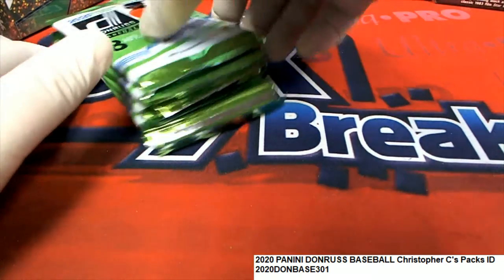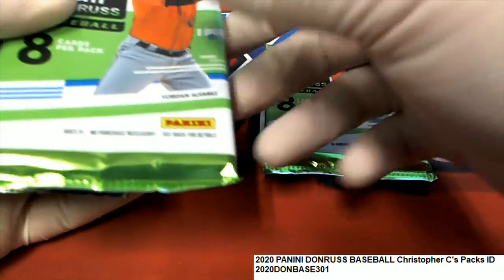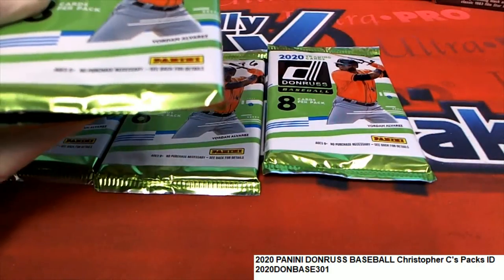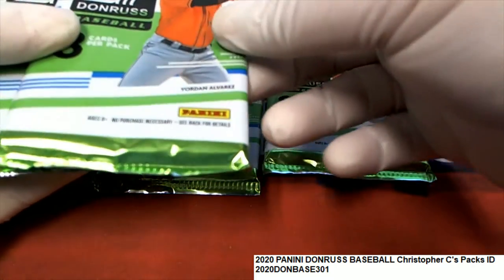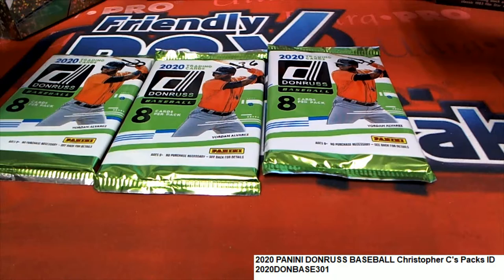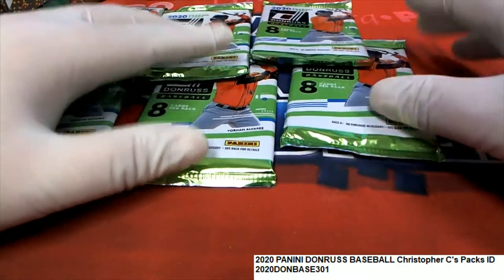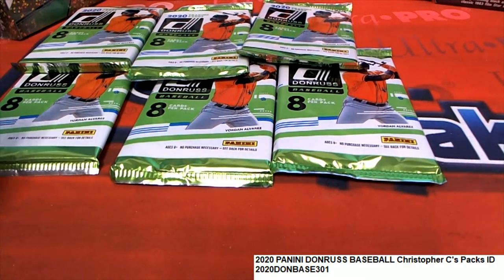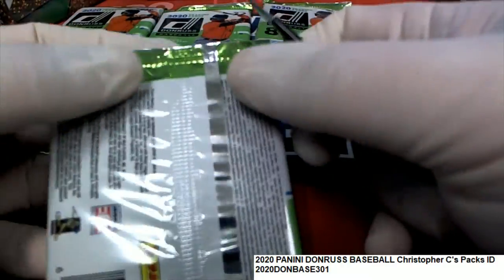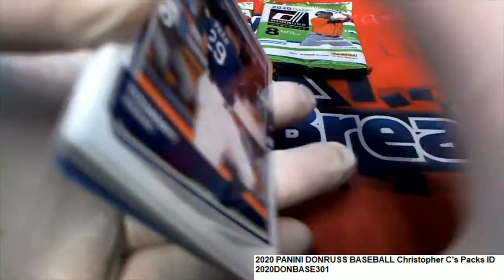Alright, we're looking for treasure — we've got some packs going on here. Christopher C's order was 24, 36, 23, and then another order: 29, 34, and 37. Let's do this — here we go, let's rip them. This is Christopher C's pack rips, the last of our Dundra's box break pack rips. I've got a good feeling about these final six packs.